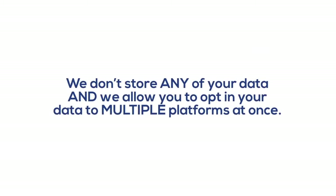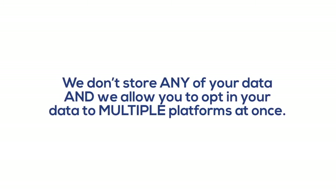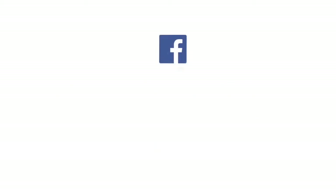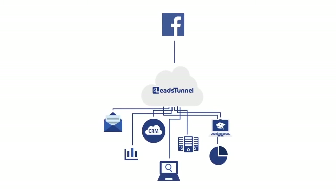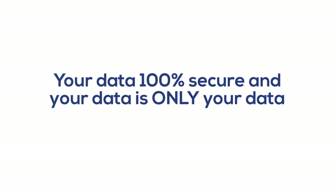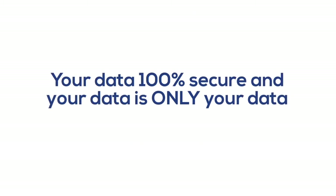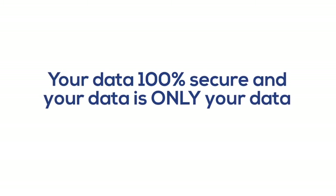And the best part? We don't store any of your data, and we allow you to opt-in your data to multiple platforms at once. This means you can get people to register for your webinar and put them into your autoresponder directly from Facebook. And because we don't store your data, your data is 100% secure — your data is only your data. You can rest assured of that.